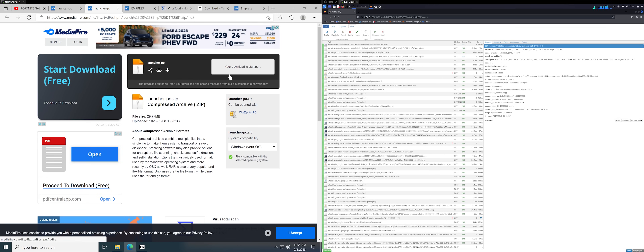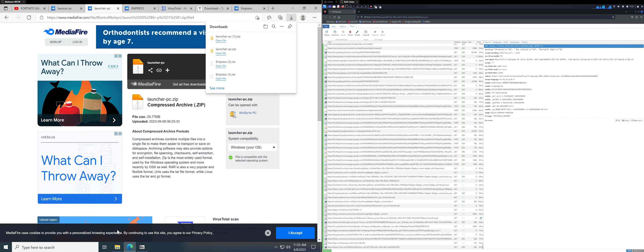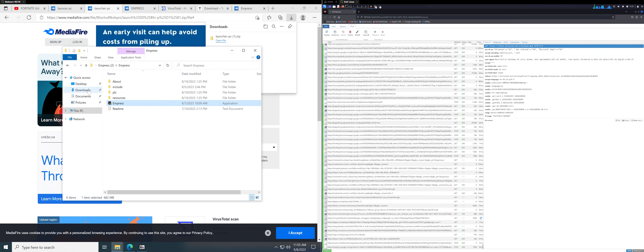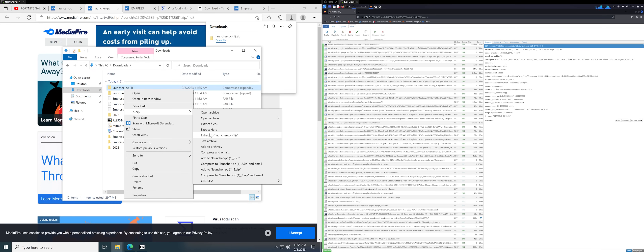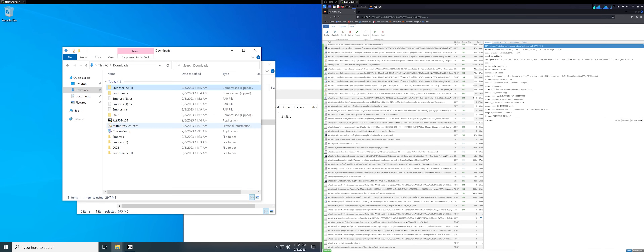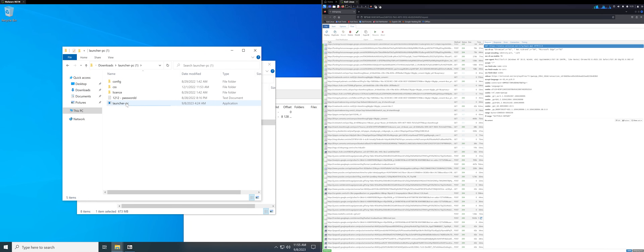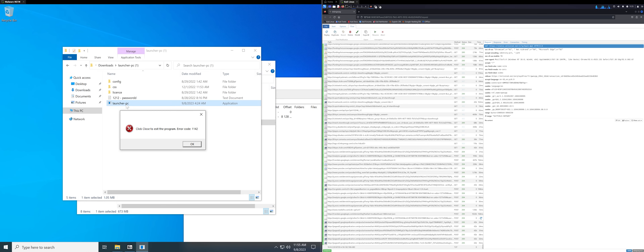The reason they use a password-protected zip is because the antivirus won't be able to immediately find out what's in there. It's an imperfect solution because antivirus, especially if you use an obvious password, can try it. And they even put the password in as a text file.